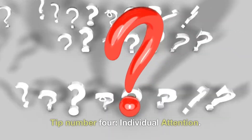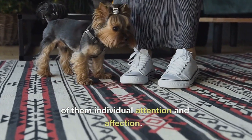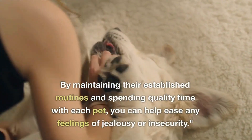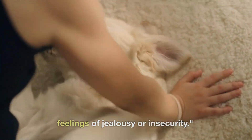Tip number 4: Individual attention. While your pets are getting acquainted, it's essential to give each of them individual attention and affection. This reassures them that they are still loved and valued despite the new addition. By maintaining their established routines and spending quality time with each pet, you can help ease any feelings of jealousy or insecurity.